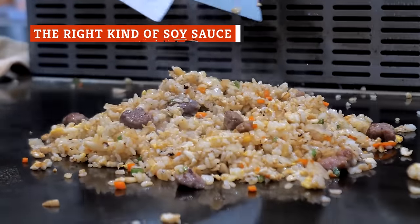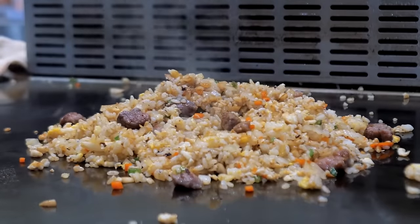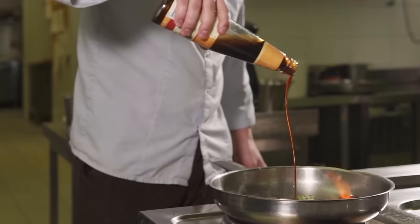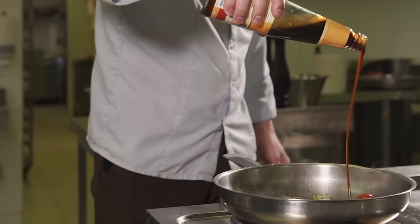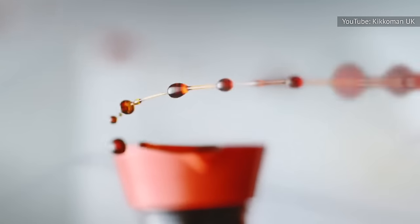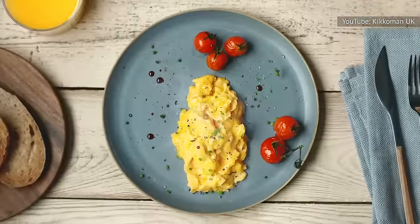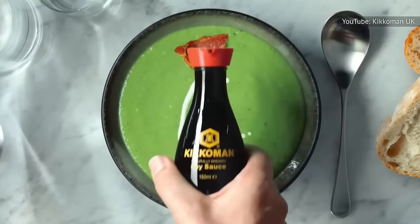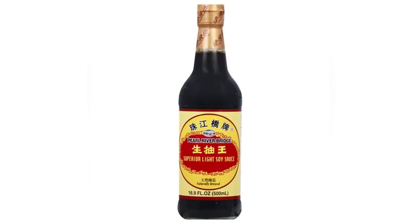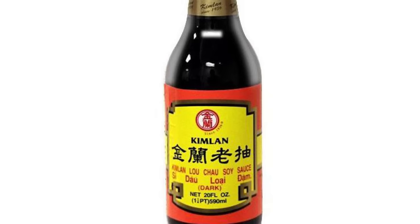Not all soy sauces are created equal. When making fried rice, your favorite takeout restaurant doesn't just grab any old bottle of soy sauce and throw it into the dish. There are many types of soy sauces from different cultures, and each one has a distinct profile that looks, tastes, and even feels unique — and nailing the right one is the key to obtaining that takeout-style taste. For example, if you use a Japanese soy sauce like Kikkoman, you won't get that authentic Chinese takeout taste. The four brands most Chinese restaurants use are Lee Kum Kee, Koon Chun, Pearl River Bridge, and Kim Lan — readily available and preferred for their distinct flavors.